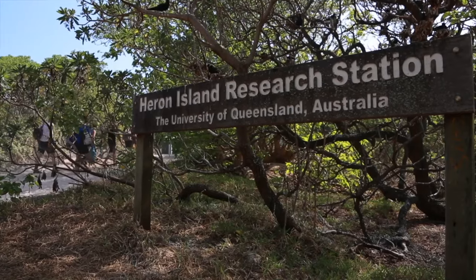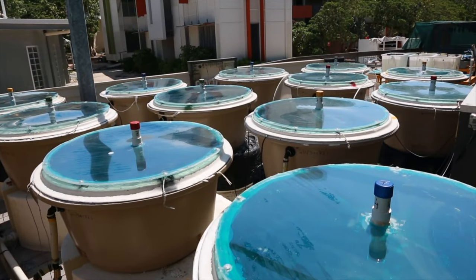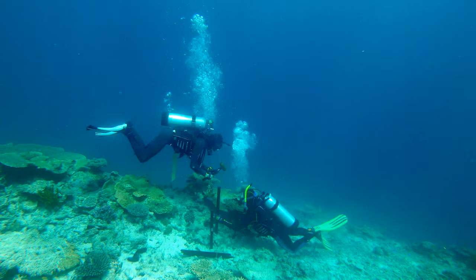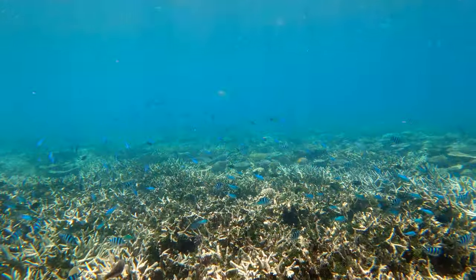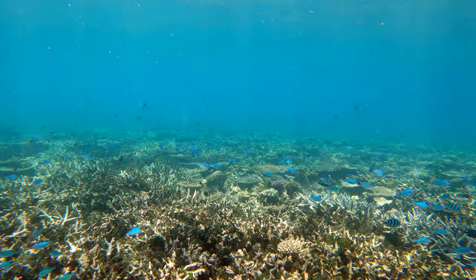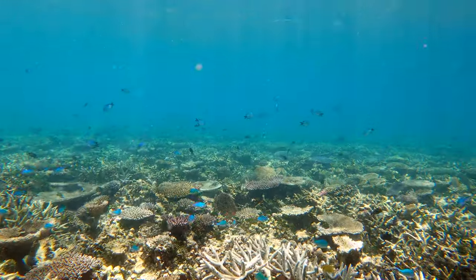The island is also home to Heron Island Research Station which has been a hub for ground-breaking coral reef research and education for more than 70 years. Because Heron Island is surrounded by pristine coral reef habitats, it offers researchers, students and teachers unrivalled access to one of the world's most biodiverse marine ecosystems.